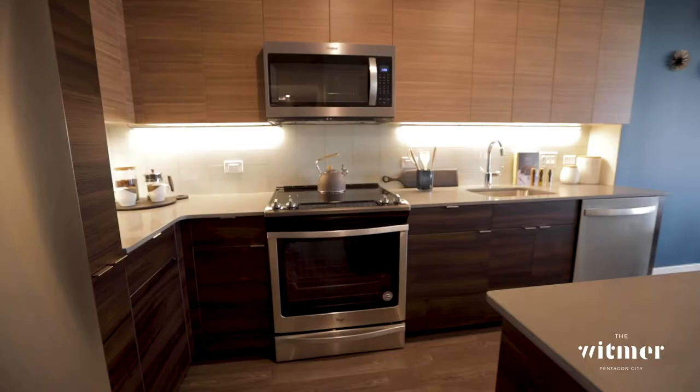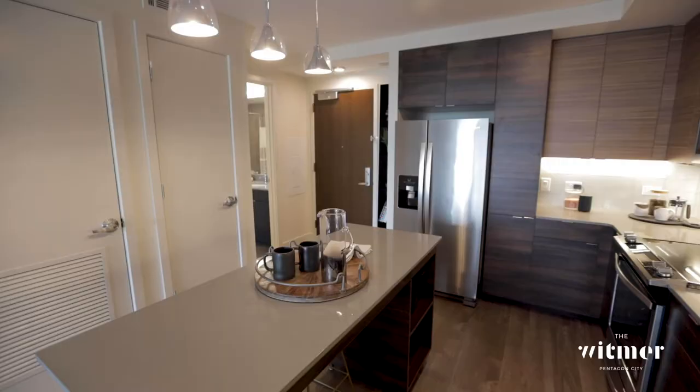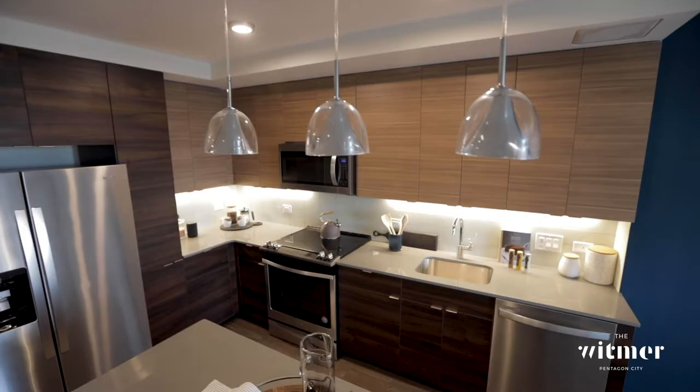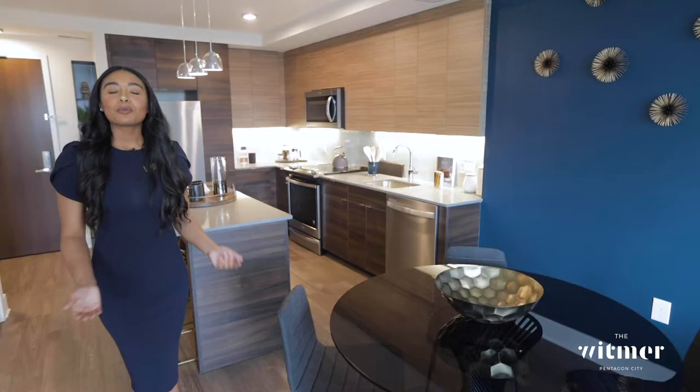You'll notice you have stainless steel appliances, pantries that offer plenty of storage space, and soft-close modern European-style cabinets and drawers. Next, you have quartz countertop movable islands, overhead custom lighting, and every apartment home has wood-inspired vinyl flooring.